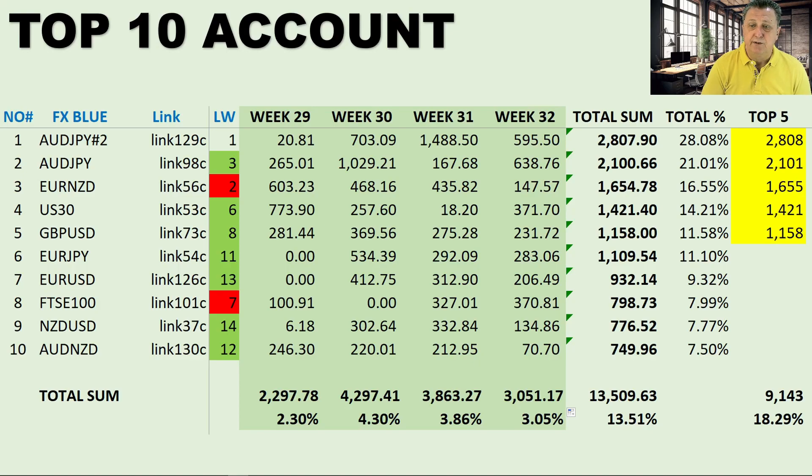Week 31 was the best with $1,488; this week was still solid at $595. The total over four weeks — hold on to your seats — is $2,807 or 28.08%. That is some serious cash. The second Aussie Japanese, link 98c, was number three last week and has moved up one spot, with a strong week 30 of $1,029 and this week $638, totalling a massive $2,100 or 21.01% over four weeks — both signals extremely good and stable.